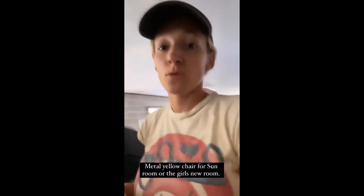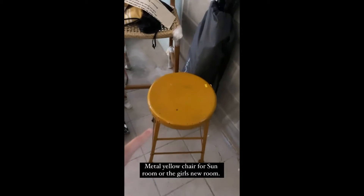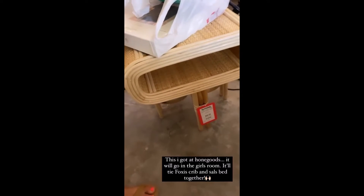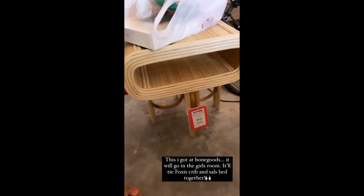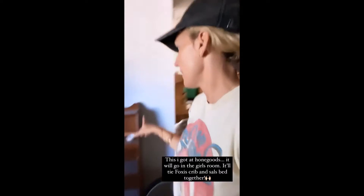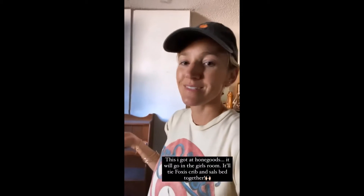I've definitely found some furniture, which I've loved finding. I might put this in the sunroom or in the girls' new room. This nightstand I found for Quinn to go by the side of her bed — she has the metal bed and Foxy's crib will be in there, so it'll tie the whole room together. That was from HomeGoods. This bookshelf will go in Sal's closet for all of her books.